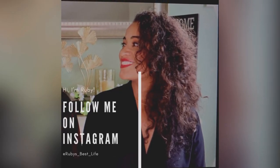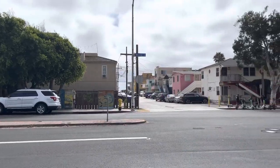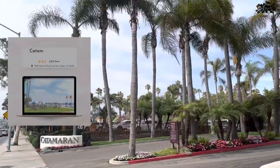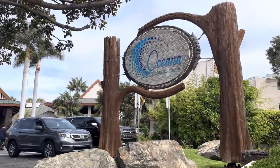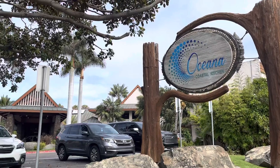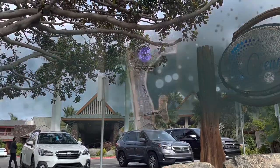Hi, it's Ruby. Today we are heading to San Diego, California and visiting the Catamaran Resort Hotel and Spa. This hotel is located eight miles from the San Diego Airport and it's directly on Mission Bay. It is also about an eight-minute walk to the Pacific Coast Beach.